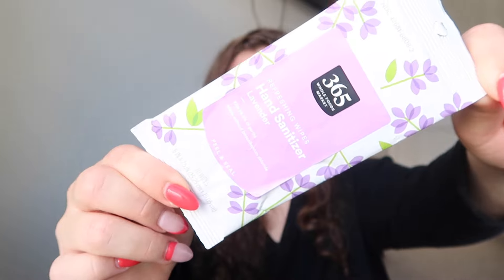The fifth thing is my hand sanitizer wipes. These are from Whole Foods, they smell amazing. They're lavender scented and they make my hands feel really clean.